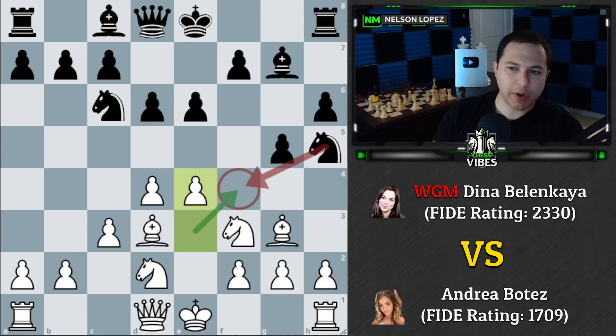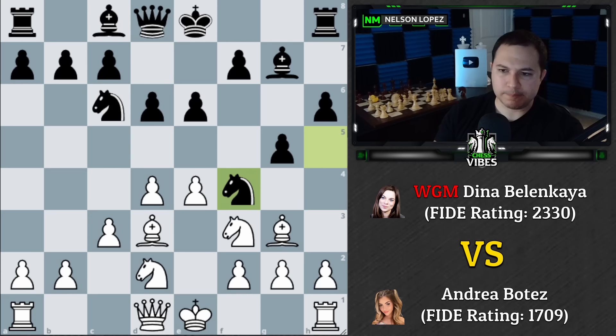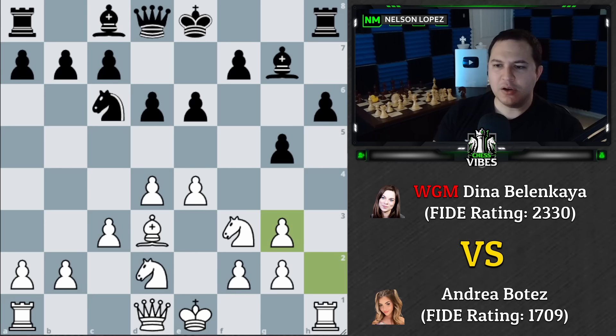This is an important learning moment: as soon as the pawn moves forward, Dina takes advantage of the newly opened square. Whenever a pawn advances, always ask which squares it was controlling and whether that creates a new opportunity. Going back one move, Nf4 would have lost the knight, but once Andrea plays e4, the f4 square opens up and Dina uses it immediately.